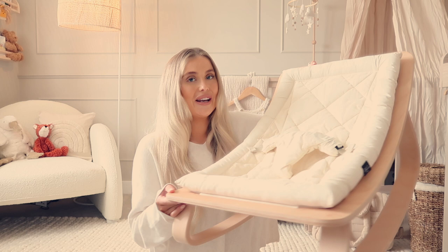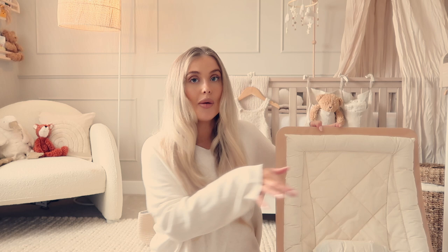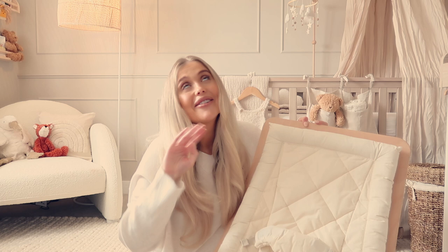The last sleep-related item I bought was a Charlie Crane rocking chair. I love this so much — it's suitable for newborns and you simply pop them in and they can rock away. You can also buy an add-on arm with little dangly things they can lay and stare at. I just love the way it looks — I thought it was so cute.